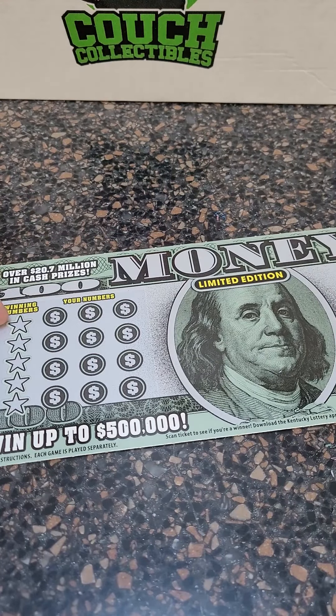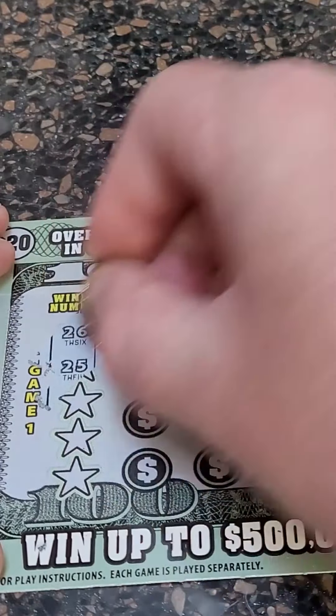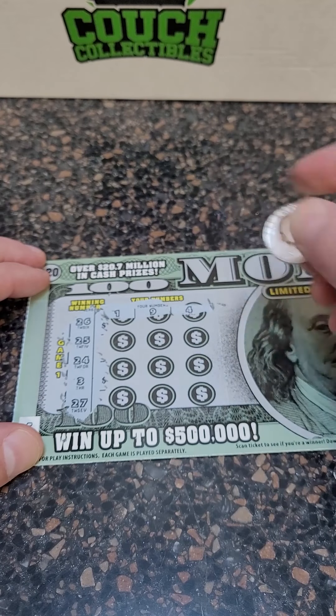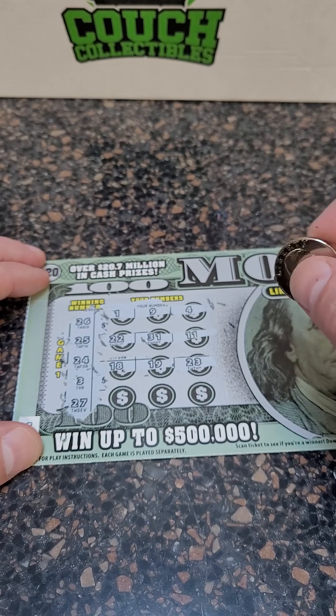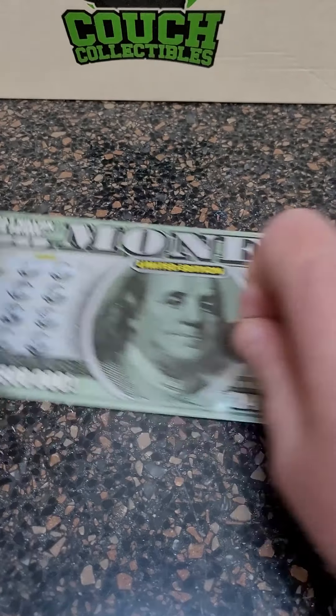Let's see if we can pull a back-to-back winner on the big money tickets. $26, $25, $24, $3, and $27 — wow, $24 through $27. $1, $9, $4, $22, $31, $11, $18, $19, $23, $6, $17, and $16. Nothing there.